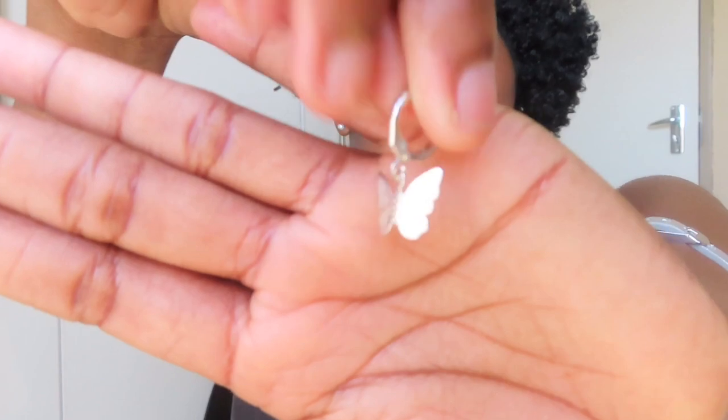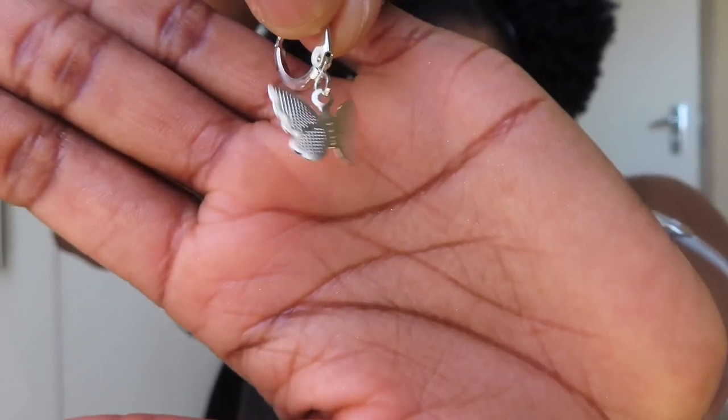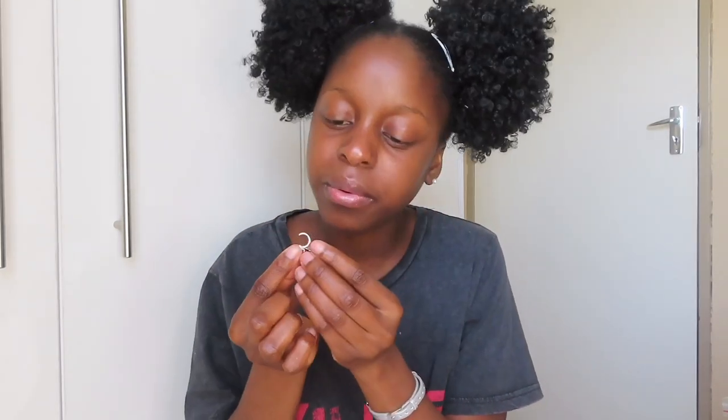This is the earring — can you guys see it? Forgive my nails. With this try-on haul we're going to rate items and do expectations versus reality. This is the earring on me. Out of 10 I'm going to give this a 7 — I don't really like the butterfly design on it. I'll put the price on screen.